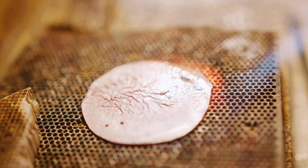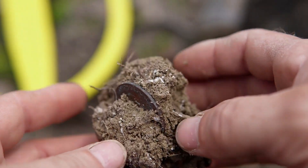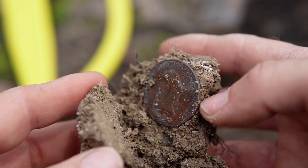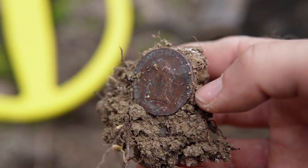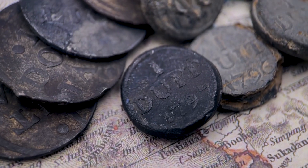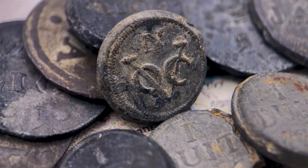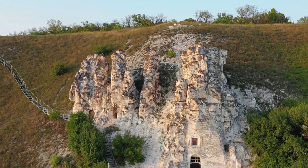The metallic quasi-coin from Illinois: in 1871, William E. Dubois of the Smithsonian reported a copper coin-like object found at a depth of 125 feet in a well boring in Illinois. Geological estimates for that depth suggest an age of 200,000 to 400,000 years, yet metal coins are traditionally thought to have first appeared in Asia Minor around 800 BCE.